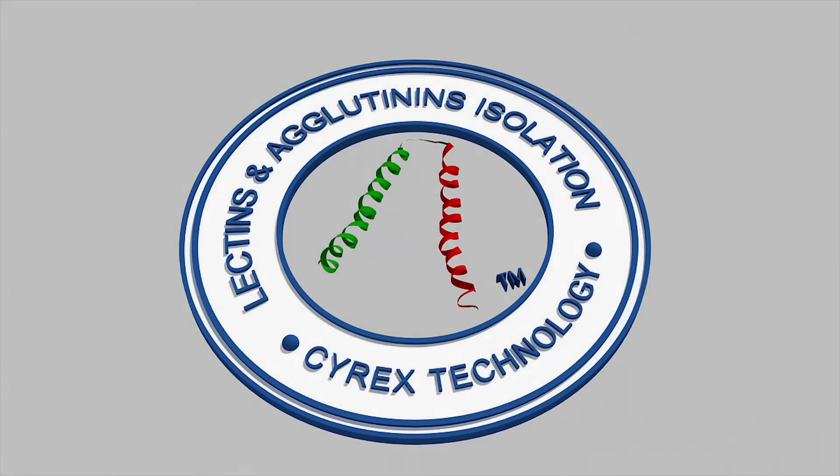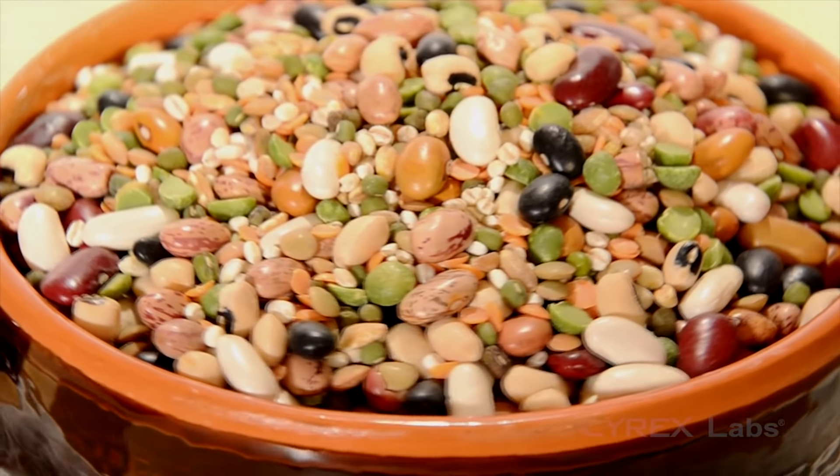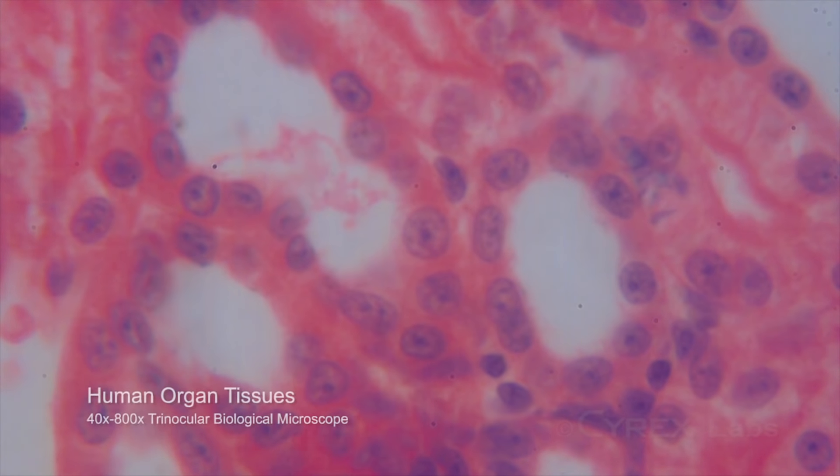Number 5: testing for antibodies to binding isolates, as plant-derived agglutinins and lectins have an affinity for specific human tissues and may trigger an autoimmune response.